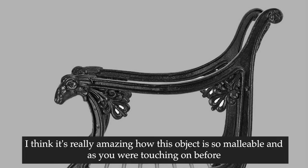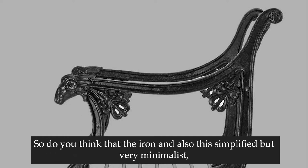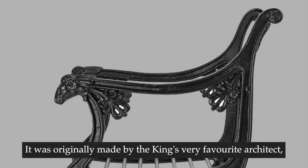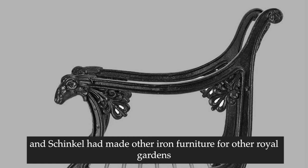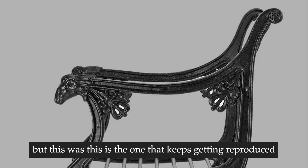It's really amazing how this object is so malleable - it has this ability to be repurposed in so many different guises and for so many different locations and people. Do you think the iron and this simplified but very minimalist beautiful design was created with this in mind? It was originally made by the king's very favourite architect, Karl Friedrich Schinkel, for the Prussian palace gardens in Potsdam, for what was called the Roman baths. Schinkel had made other iron furniture for other royal gardens, but this is the one that keeps getting reproduced - it was the most commercially successful.